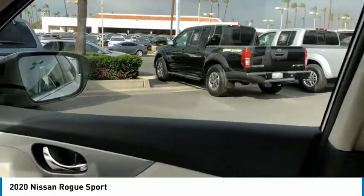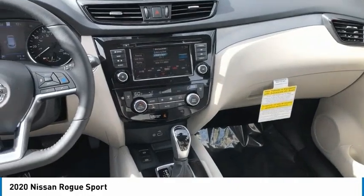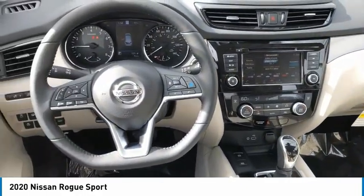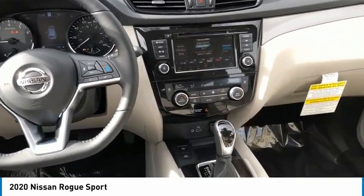Aluminum wheels, heated side mirrors, traction control, daytime running lights, remote keyless entry, remote trunk release, FWD, headlights auto off, mirror memory, navigation system.